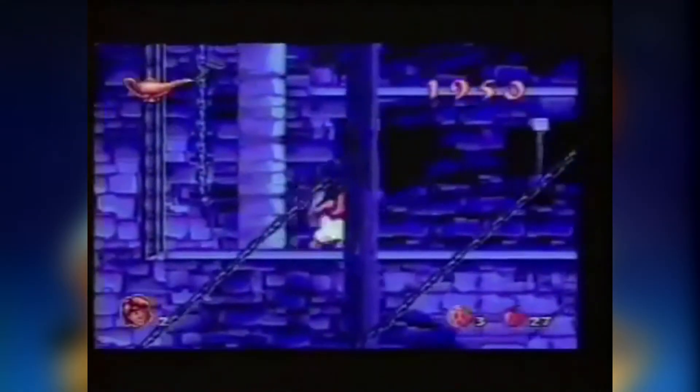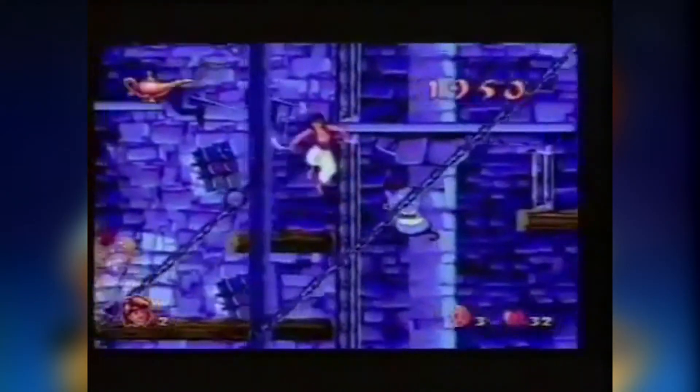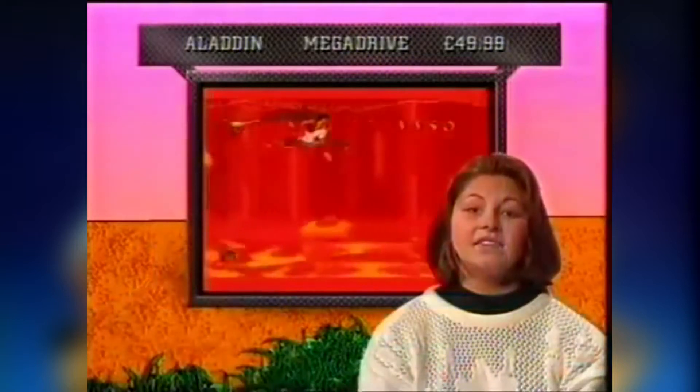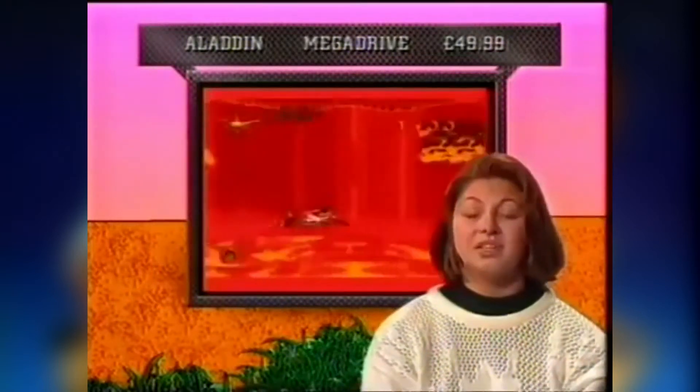Here I am in level 4, which is the Sultan's Dungeon. Before he gets to the end of the level, Aladdin has to escape by avoiding these balls on chains. I'm getting a bit bored of the game by this time, as all the levels are much the same. This game's got gorgeous graphics and really good music. It's such a shame there's nothing special about the gameplay. I give this game full marks for the graphics, but it definitely loses points for the gameplay. Beautiful, but dull.